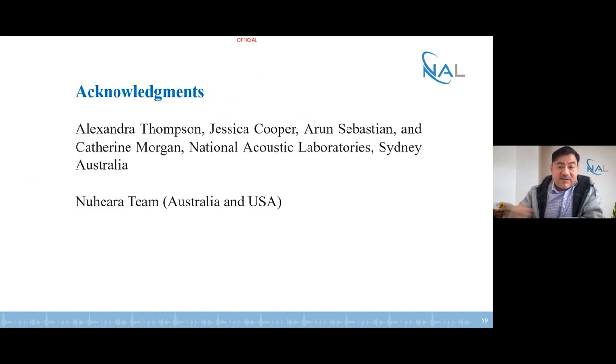I hope this gives you some insight into what OTC devices can offer. I would like to acknowledge my collaborators and also the sponsor for the clinical study — the Nuhira team from Australia and the USA.